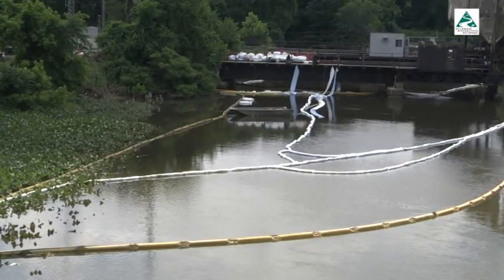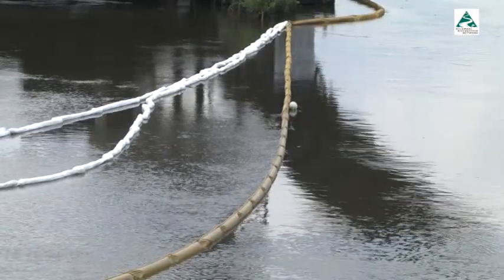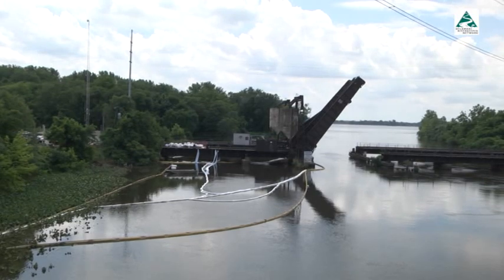The creek is still vulnerable to pollution. In 2018, 400 barrels of fuel were released into the creek from a pipeline rupture and spilled near the confluence with the Delaware River.